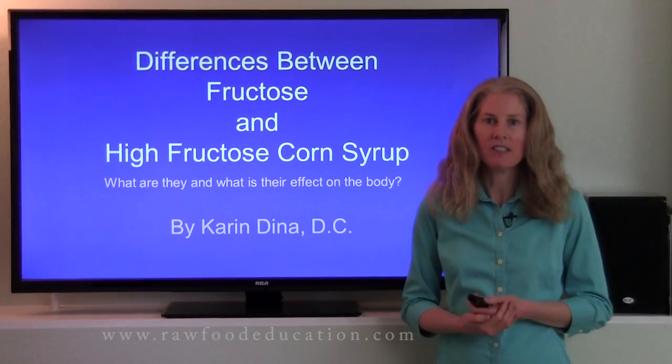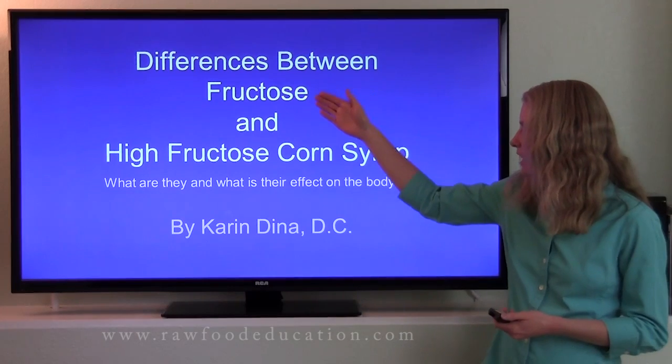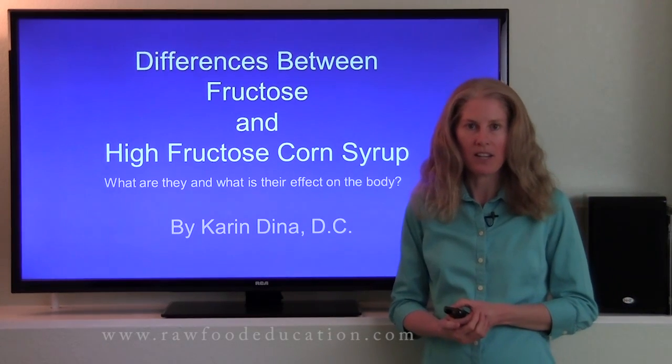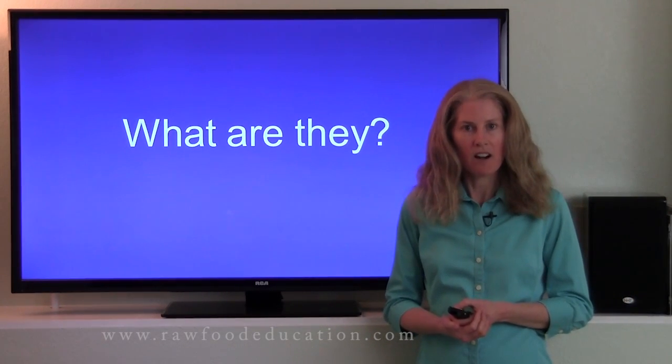Hi everyone, I'm Dr. Karen Dina, and today I'm going to talk about the differences between fructose and high fructose corn syrup. What are they and what is their effect on the body? First of all, I'm going to take a look at what they are.